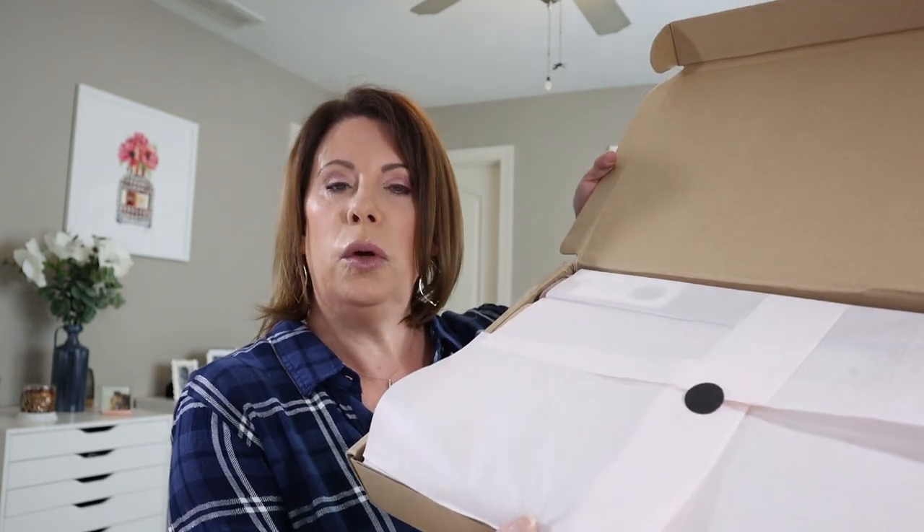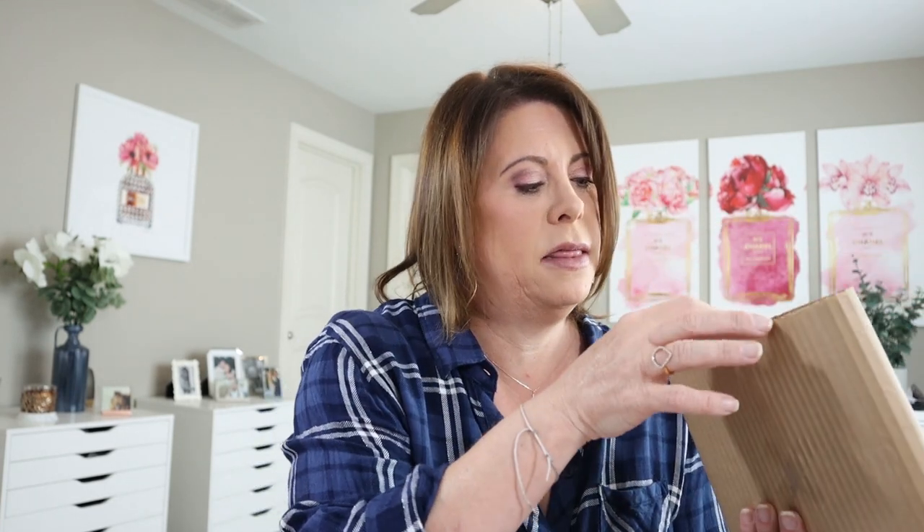Just look how beautifully this is done. I'm seeing something that is wrapped, with bubble wrap and then paper.